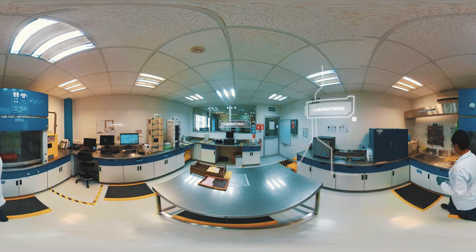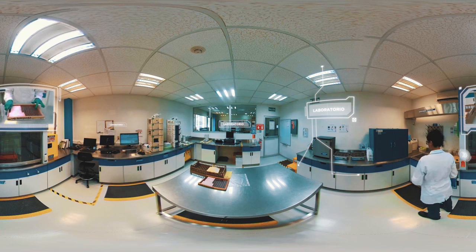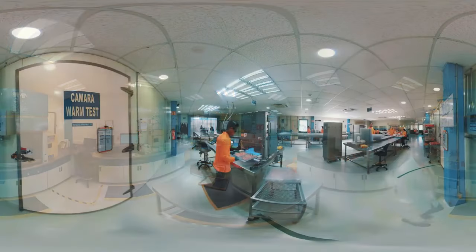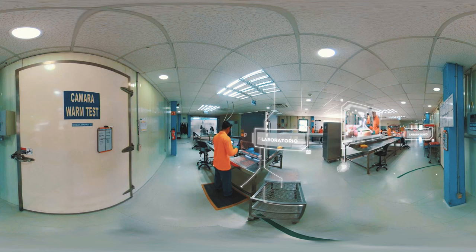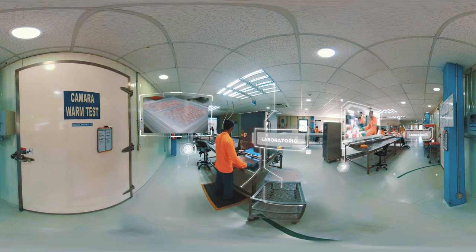Pero antes de acabar este interesante recorrido, hagamos una parada en nuestro laboratorio. Aquí realizaremos las últimas pruebas químicas para medir los niveles de concentración de Acceleron en cada lote de semillas, de tal forma que ofrezcamos a nuestros clientes la más alta calidad en cada una de ellas. Con mucho cuidado, nuestros operadores evaluarán la calidad de las muestras de semilla de cada lote, a fin de dar su aprobación para enviarla al mercado.